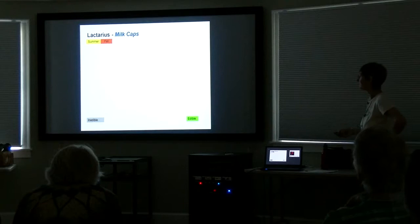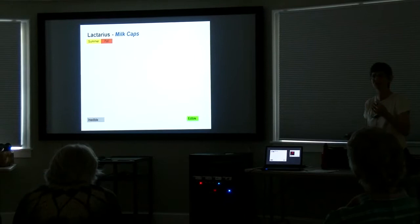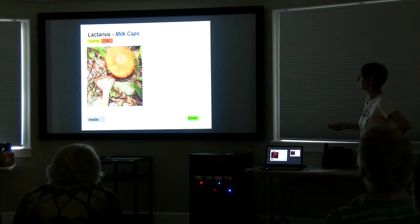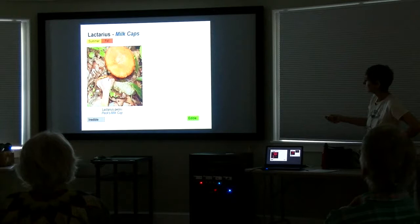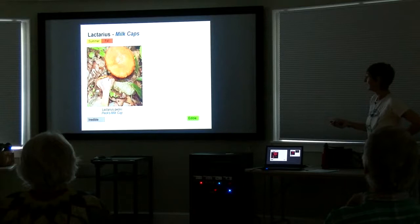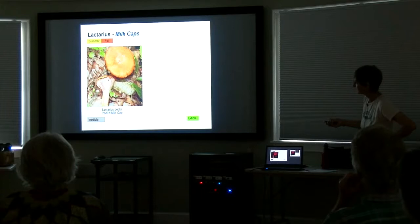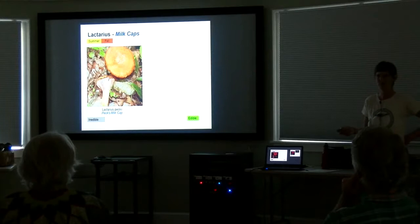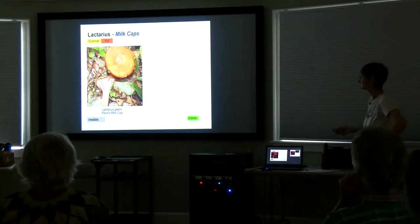Here's a group that has some good edibles — the Lactarius, or milk caps. The feature of these is that when you cut them, they exude a milky latex. Very recognizable. They also all have a somewhat brittle texture. Here's an inedible one called Pex Lactarius. It's a lovely orange-y color with darker concentric bands on the cap, with cinnamon-colored, very crowded gills. You can see the plentiful milk it produces. If you taste the milk, you will want to spit it out after two or three seconds — it is extremely acrid, almost burning. Very common.